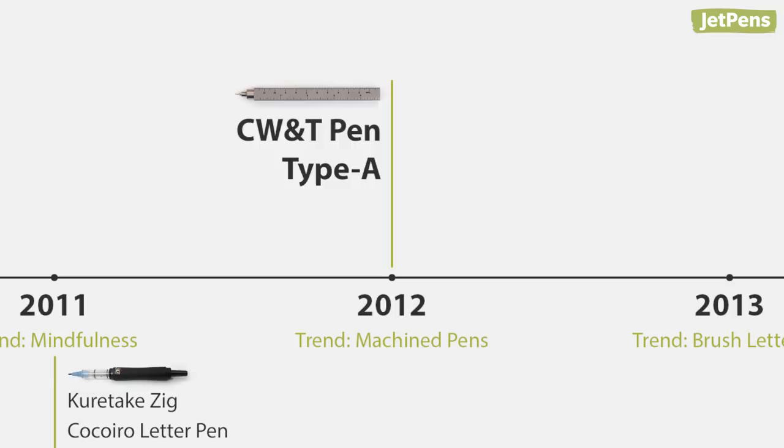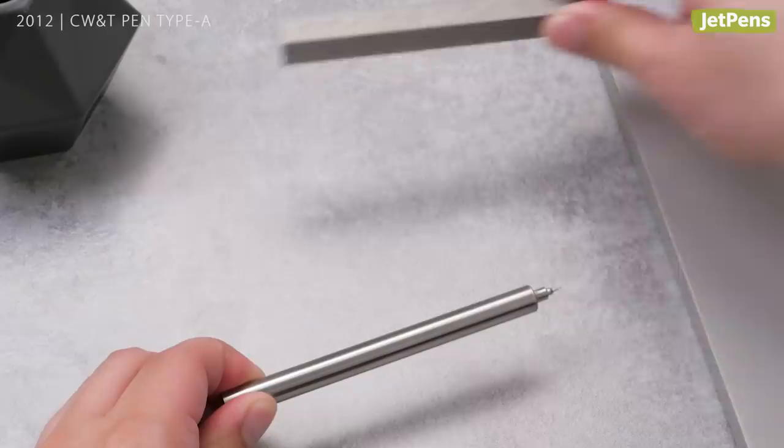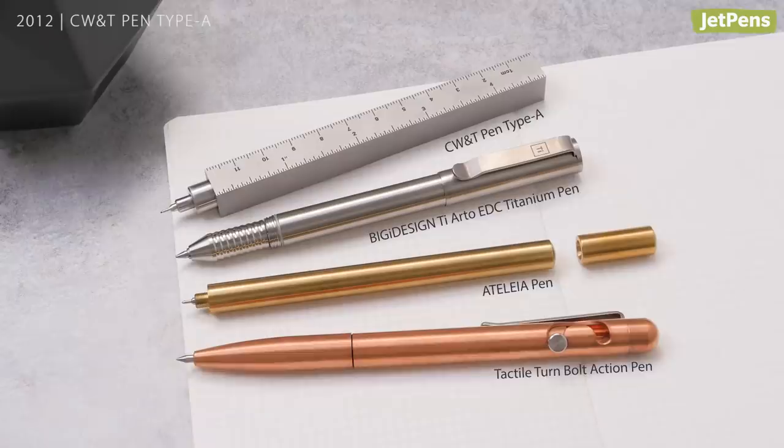2012: the CW&T Pen Type A. It's the pen that launched a thousand ships — we mean Kickstarters! CW&T created the Pen Type A, a machined pen designed to house the iconic Hi-Tech C refill. Now you can find a variety of machined pens on the market.